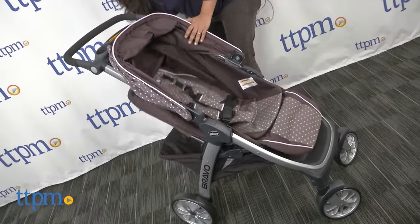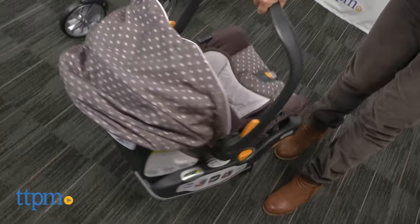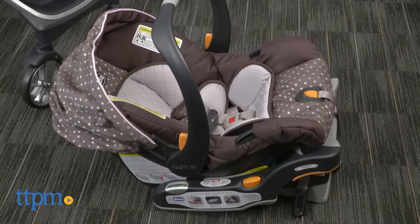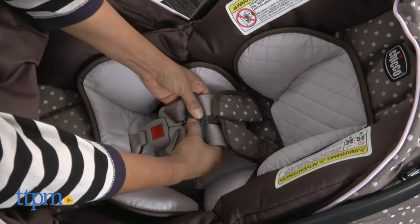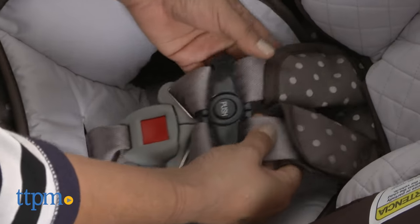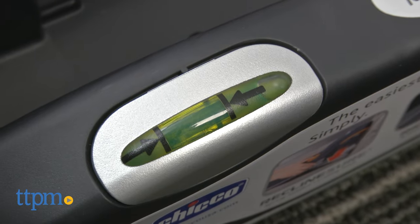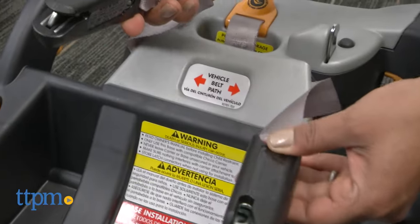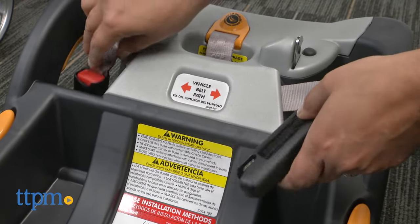This stroller system includes a Kiko Bravo stroller and one Keefit 30 infant car seat. The Keefit 30 infant car seat is a highly rated car seat and we too are fans. This rear-facing infant car seat has a five-point harness, EPS energy-absorbing foam for impact protection, bubble indicators on either side of the base to ensure installation at the right angle in the car, and a super-sinch one-pull latch tightener for a secure fit.